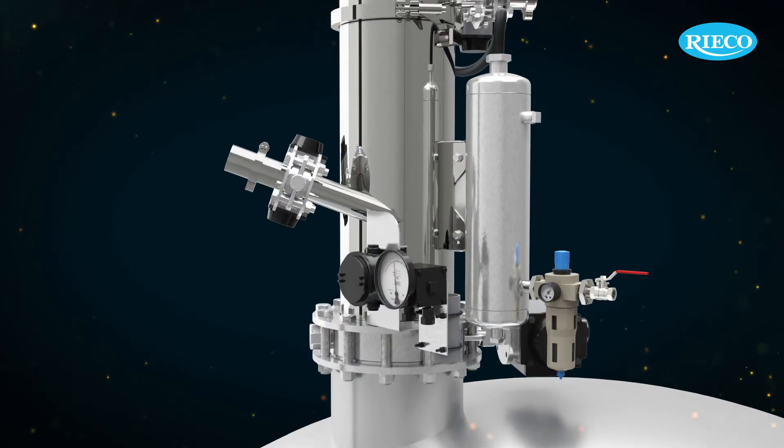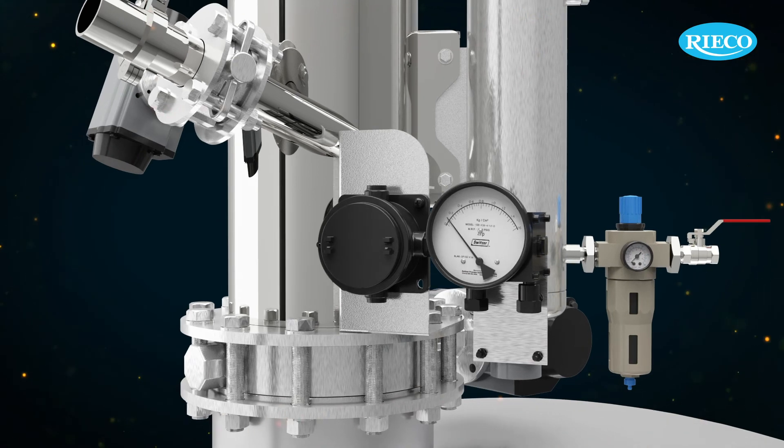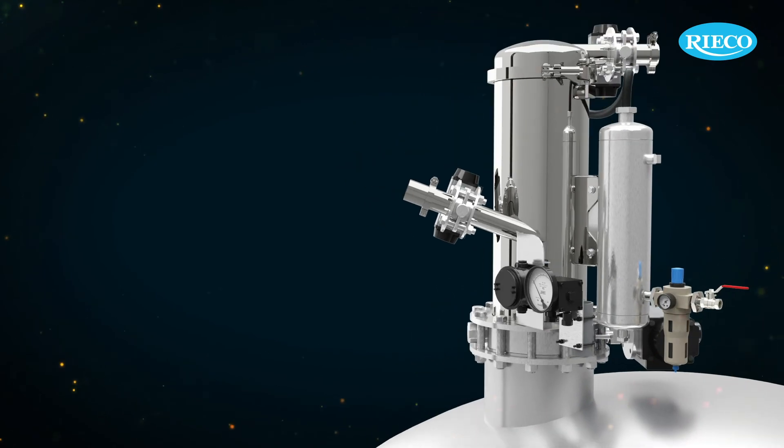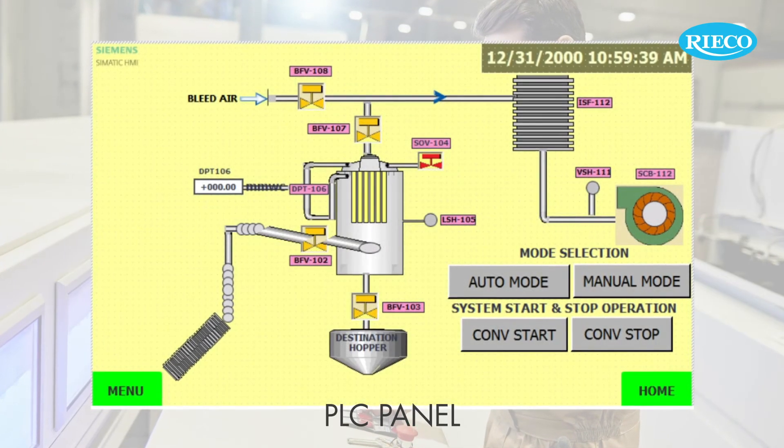The system empties or fills all process equipment. The filter loading is continuously checked using a differential pressure sensor between the plenum and housing. Interlocks can be provided for automatic system monitoring using a PLC.